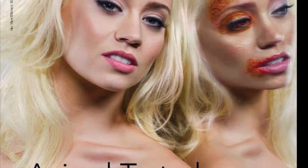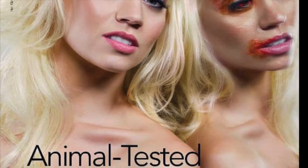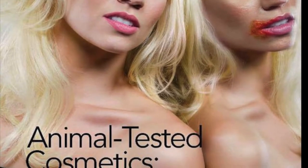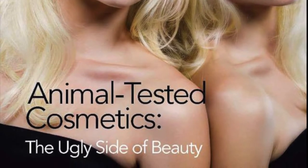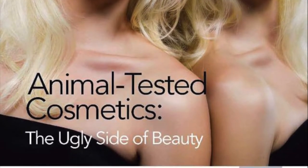Animal testing can be defined as the use of non-human animals in research and development projects for the purposes of determining the safety of substances. This may sound incredibly harmless, and some may not even think twice about animal testing in our products. However, the real truth behind animal testing can be enough to make you want to go completely cruelty free.